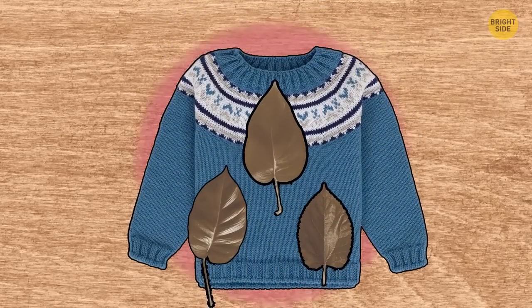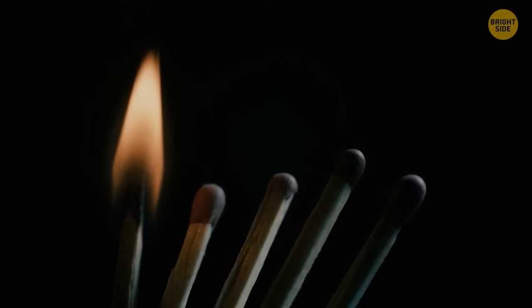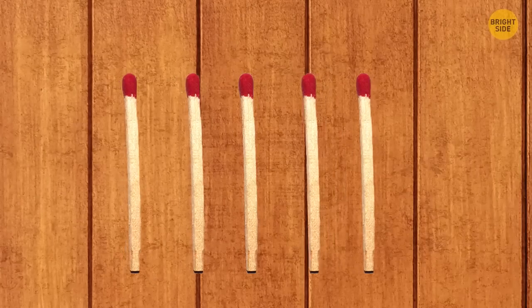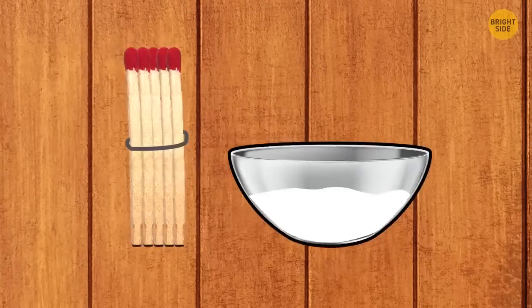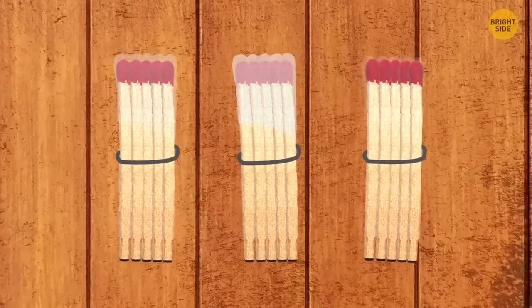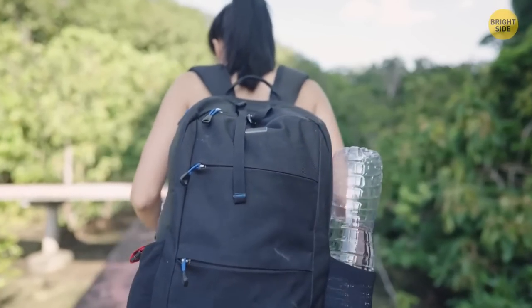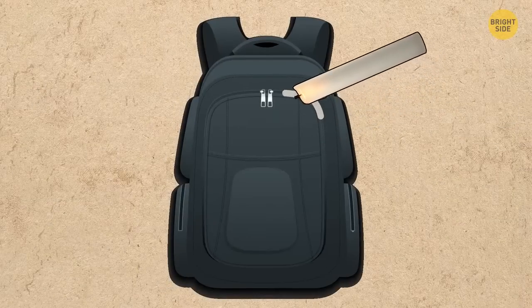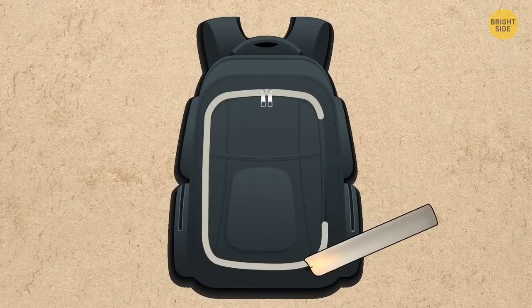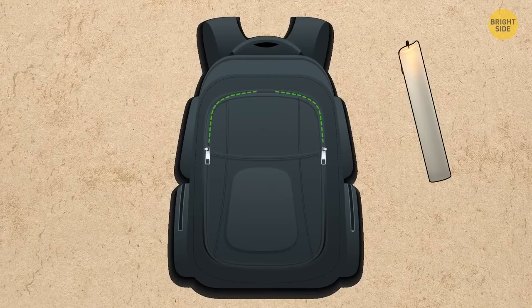Put dry foliage under your sweater — it will help keep you warm. To make thicker matches for lighting a fire, wind five matches tightly in one bundle with a thread, dip the matches in melted wax, wait until the wax hardens, and put them in a box. If the zipper on your backpack or tent doesn't slide well, take a candle and rub it along the entire length of the zipper.